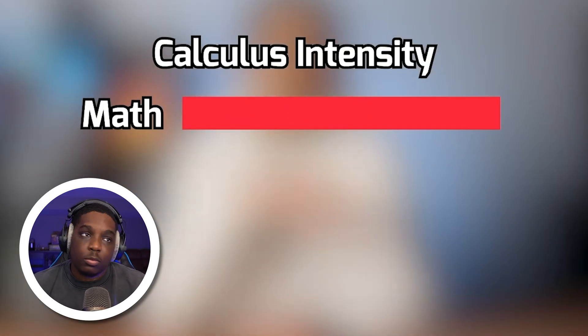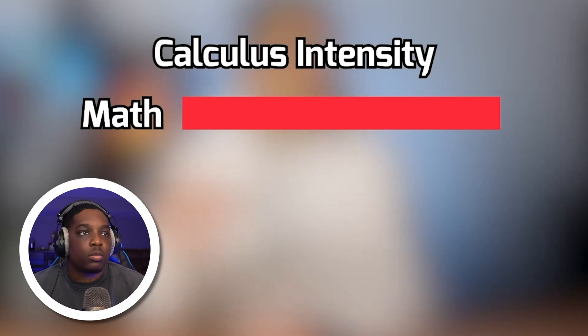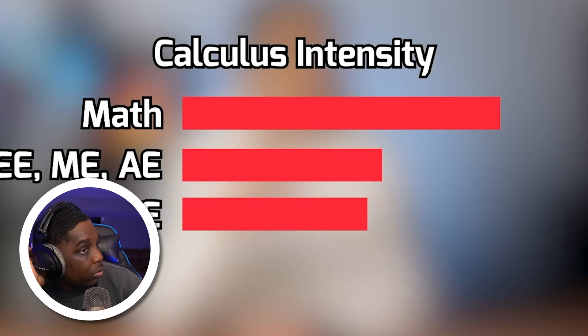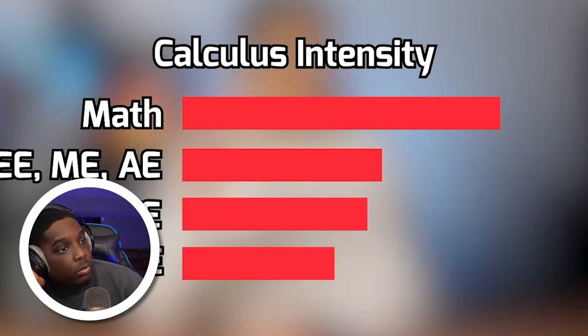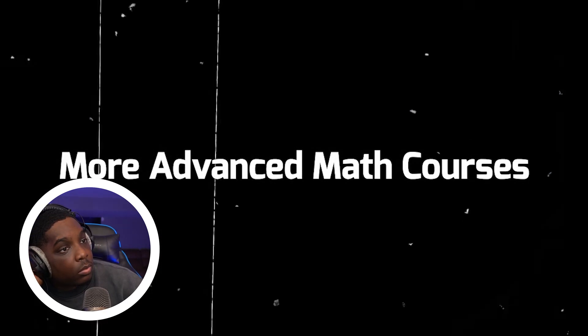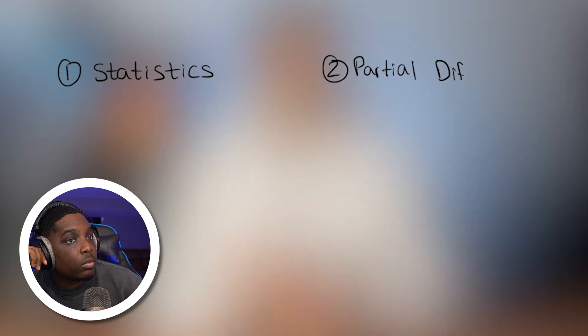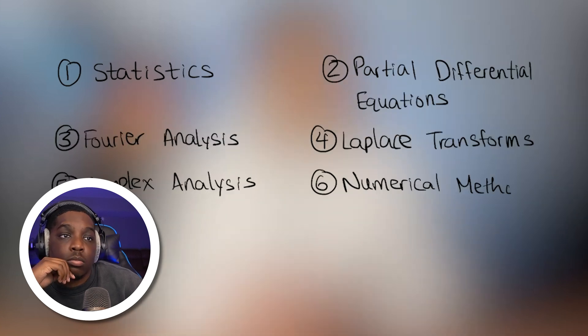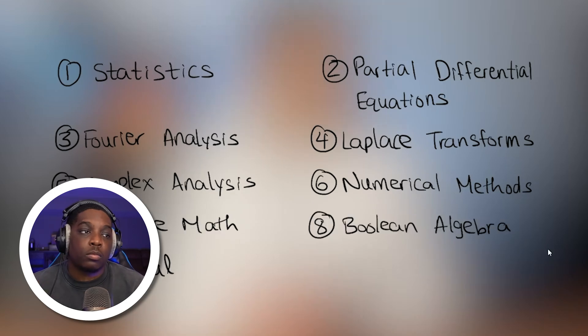We've now looked at the five basic math courses all engineering students have to take. We can take it one step further by looking at more advanced math courses that not everyone has to take — whether you need them depends on your engineering major and your university. These courses include statistics, partial differential equations, Fourier analysis, Laplace transforms, complex analysis, numerical methods, discrete math, Boolean algebra, and financial management.